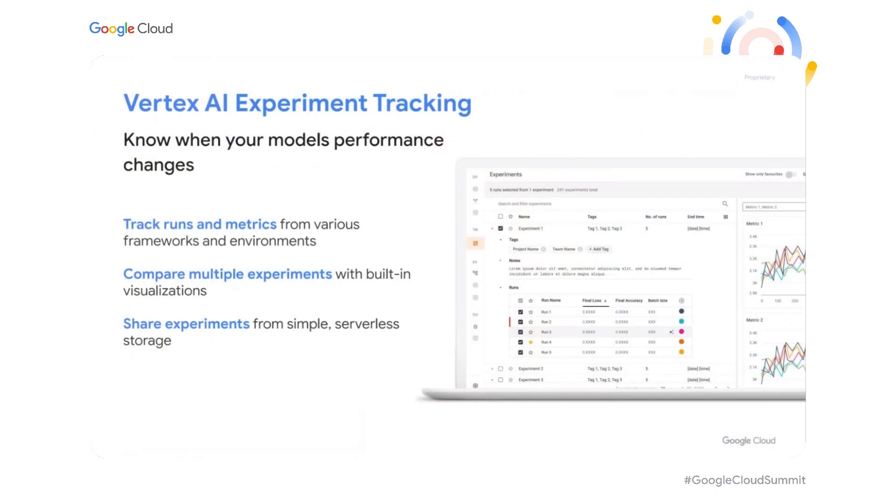When developing new versions of models, you want to make sure that you're continually improving over previous versions. Vertex AI's experiment tracking allows you to capture and compare metrics from various model runs. With it, you can chart the accuracy of your models over time as you rerun pipelines or try brand new approaches. Vertex AI experiment tracking also integrates with Vertex AI's serverless TensorBoard, so when you see something interesting, you can easily dive in and get more information about it.